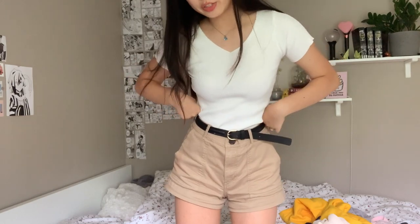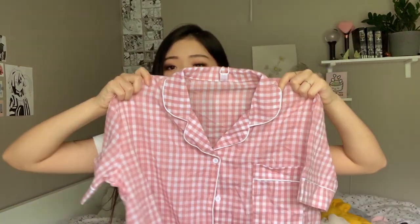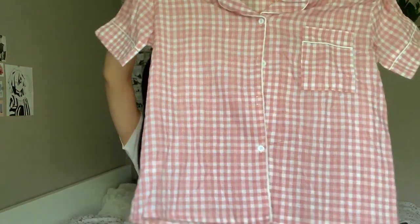That was the stuff YesStyle sent me that I chose, but I also bought some things with my own money. I bought this white shirt — and also in black. It reminds me of an Aritzia shirt but obviously not the same quality, though I really like the material. I also bought pajamas for my sister and me. Mine are pink plaid, which matches the pink accents in my room. I wanted light pink pajamas to match.